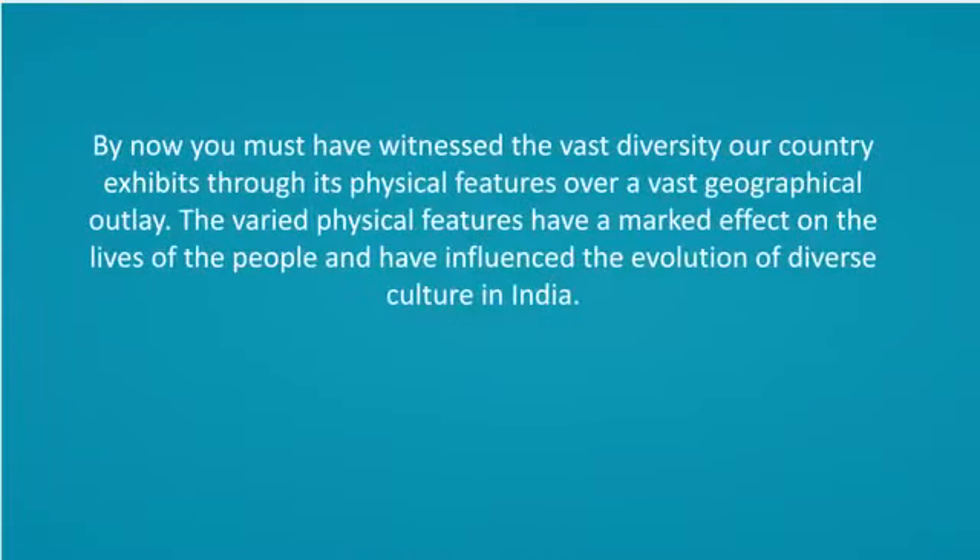By now, you must have witnessed the vast diversity our country exhibits through its physical features over a vast geographical expanse. The varied physical features have a marked effect on the lives of the people and have influenced the evolution of diverse culture in India.